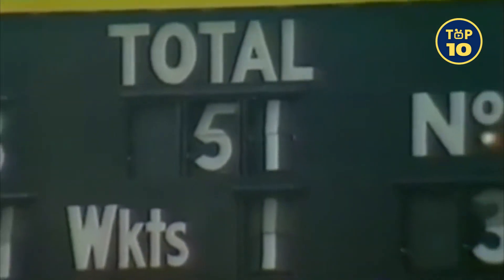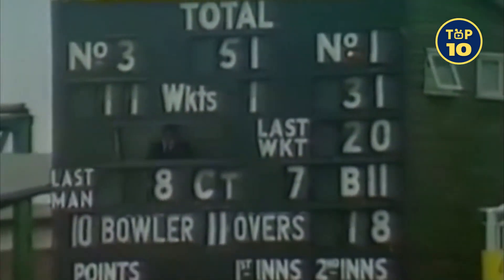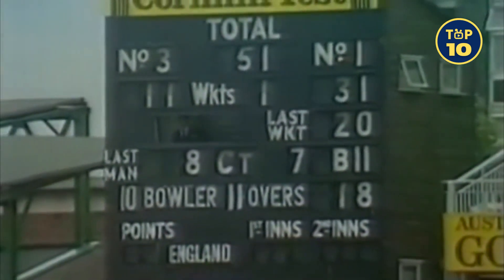And Gooch on 29 — a couple of runs here for him. So the 50 comes up for England. It might seem to have taken a little time, but in fact it's coming up at the start of the 19th over, and in terms of runs per over it's quite a fair start that England have made.